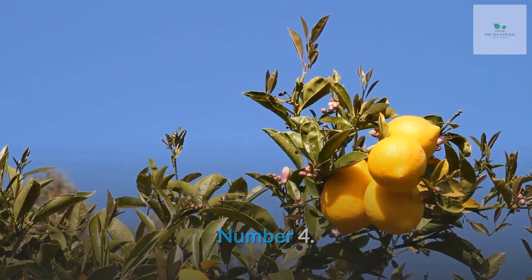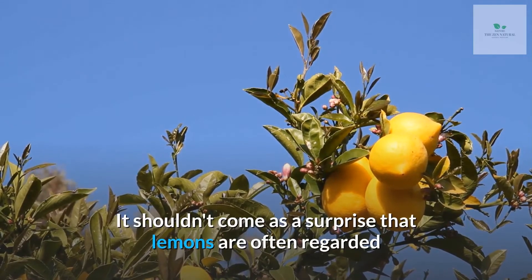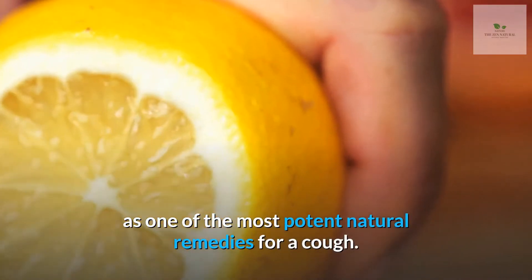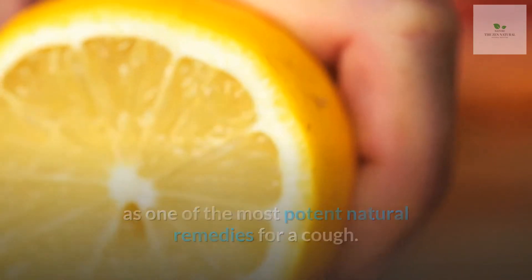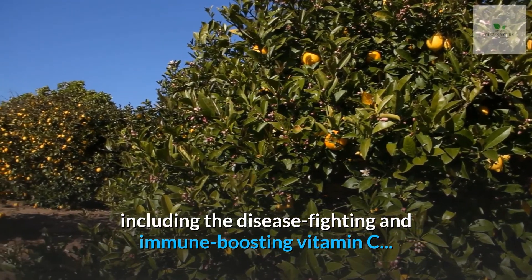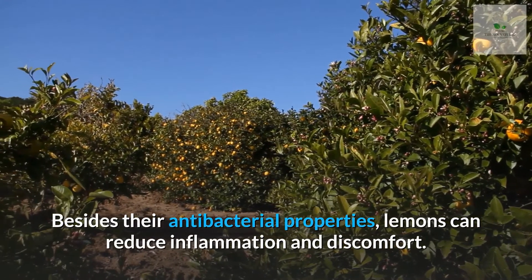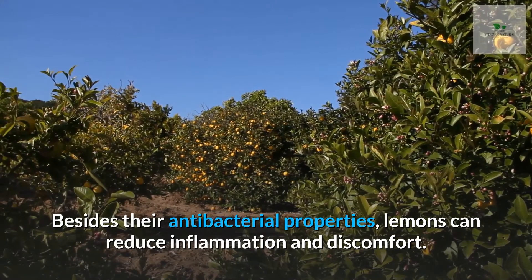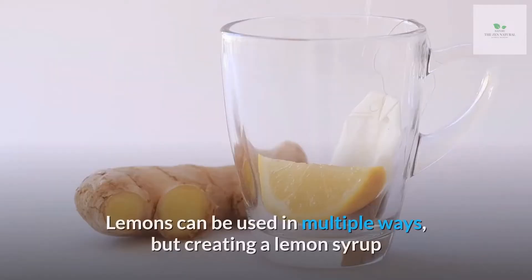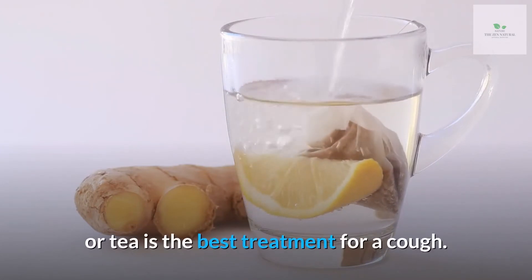Number 4: Lemons. It shouldn't come as a surprise that lemons are often regarded as one of the most potent natural remedies for a cough. After all, lemons are rich in vitamins, including the disease-fighting and immune-boosting vitamin C. Besides their antibacterial properties, lemons can reduce inflammation and discomfort. Lemons can be used in multiple ways, but creating a lemon syrup or tea is the best treatment for a cough.